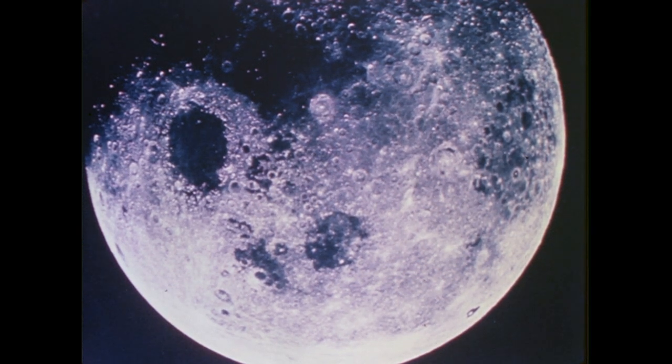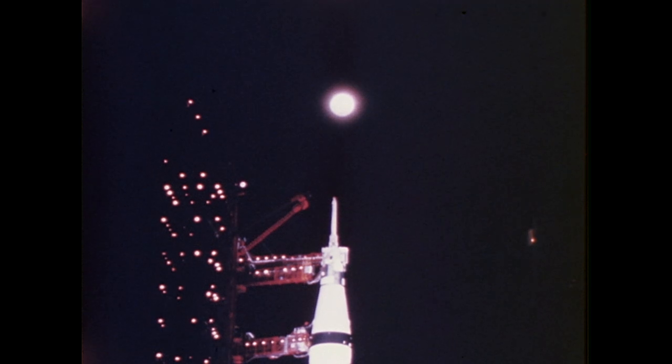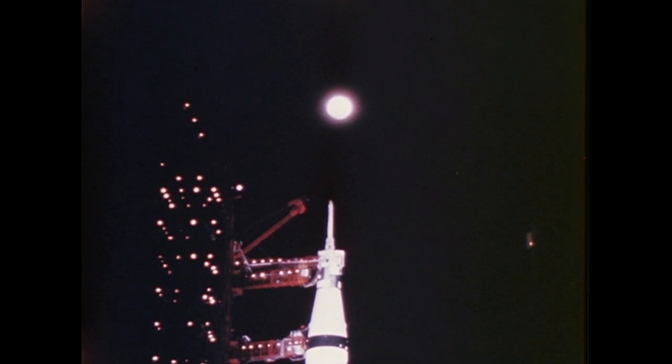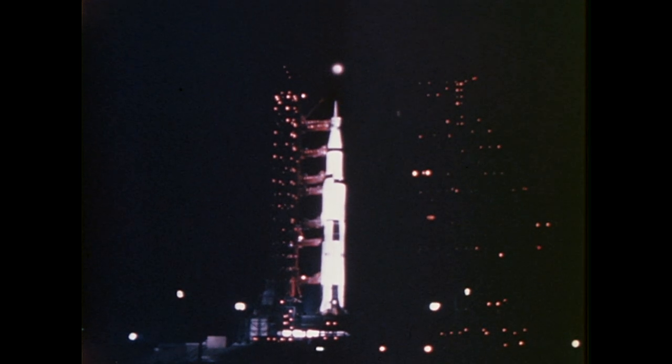To fulfill this nation's goal of landing men on the moon, one spacecraft element remained to be tested in the manned flight program. The critical manned operational test of the lunar landing vehicle, the lunar module, was the primary objective of the 10-day Earth orbital mission of Apollo 9.